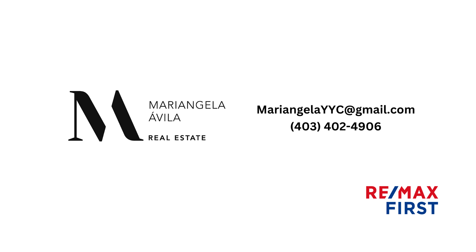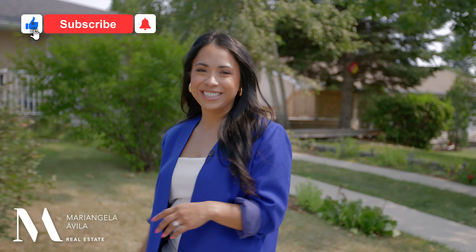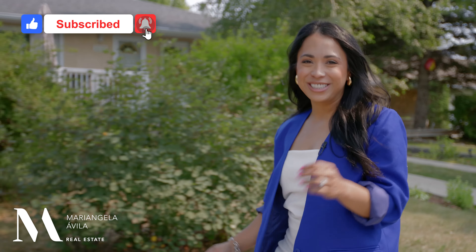Book a showing and make this one yours. Showcasing beautiful homes is my passion, and yours could be next. Don't forget to like, share, and subscribe.